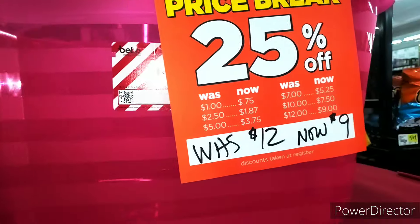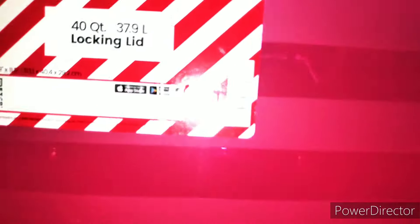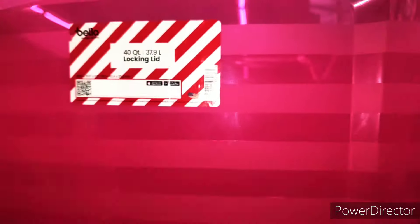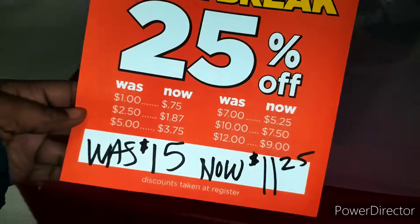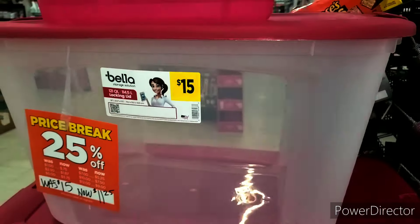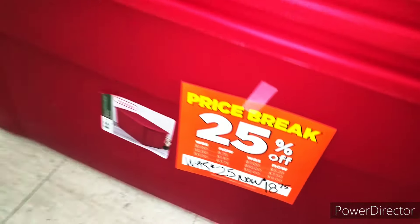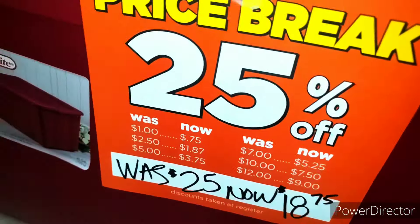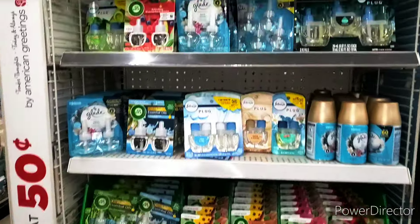I'm gonna go to self-checkout. I want to show you guys these totes — they are nine dollars, 25% off. Here's the UPC. New Year's items are a penny as well. This one right here is $11.25 — it's the bello tote, was fifteen dollars. Here's the UPC. And we have the big mama Gemma tote. I'm excited about my totes from yesterday — they were only $20 for 18-gallon, and I got four of those.